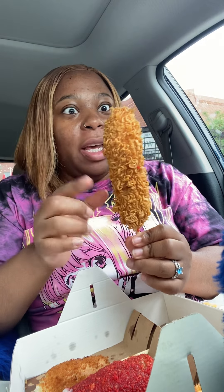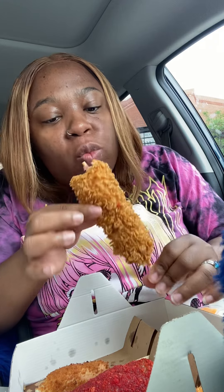Last but not least we have the crispy ramen corn dog. You're definitely gonna need something to drink after that, but it wasn't bad — it just wasn't the best. I'll give it like a six out of ten. It was super crispy and crunchy, but I don't know how I feel about the raw noodles on the outside. If y'all like that then you'll probably love it. That wraps up this video! Comment below if you want me to try more things, hit that subscribe button, and I'll see y'all in the next video — love y'all!